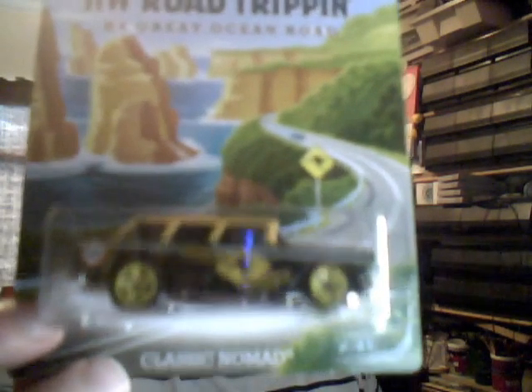We then have the Classic Nomad — not the Chevy Nomad, the Classic Nomad. This one is of course Australian because it's got kangaroo graphics on it. Very nice indeed. Not an uncommon car to see out there.